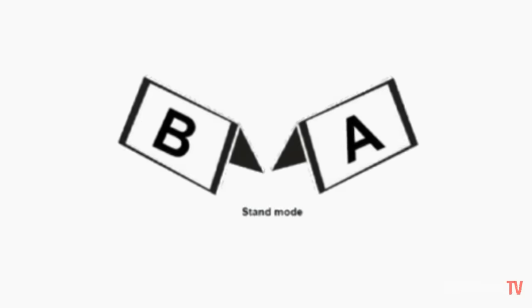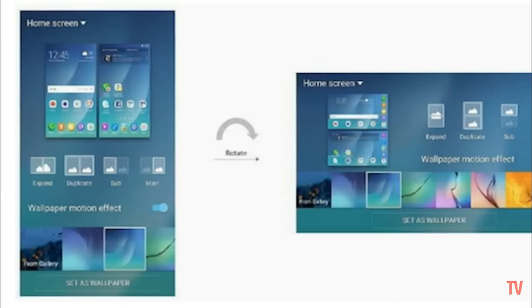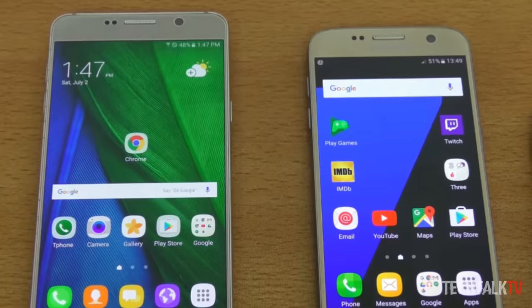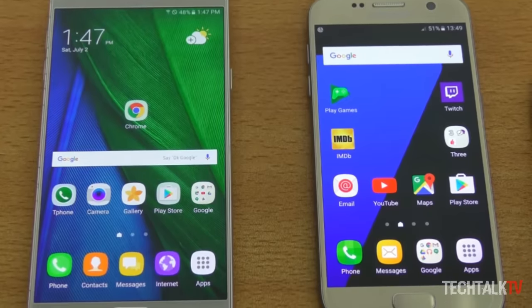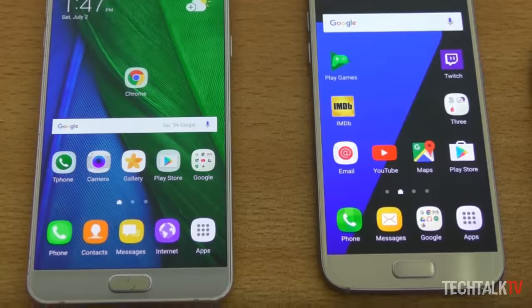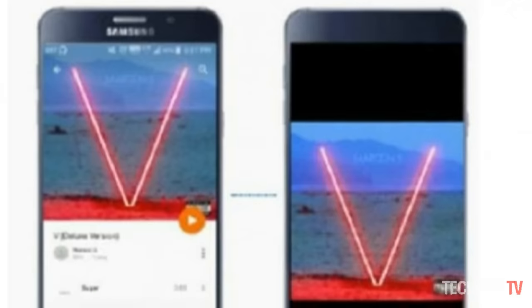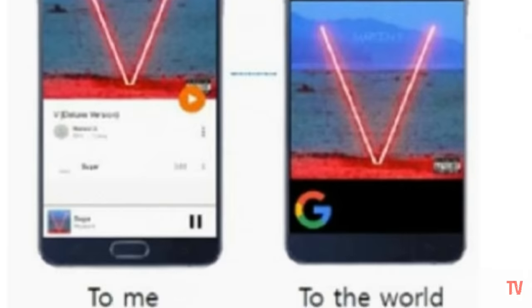However, it's worth noting that the patent was filed in early 2016 — that's why the interface is similar to the Galaxy S6 and the Galaxy S7, so it's a bit dated. If this device is released next year, the user interface will be more in line with the one we find on the Galaxy S8 and the Note 8.